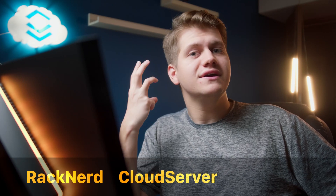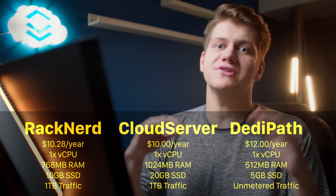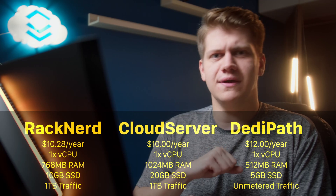We will take a look at options from three different providers: Racknet, Cloud Server, and DediPath. All of them have some pros and cons, and I could talk a lot about specifications, but let's see how each of them perform.